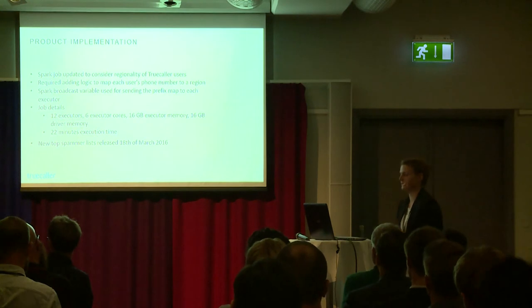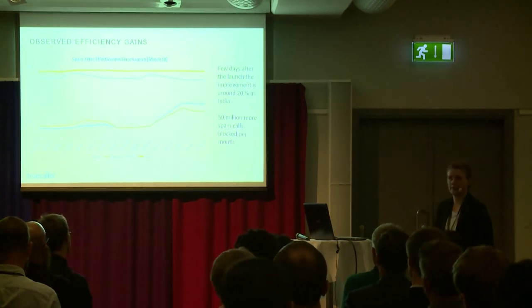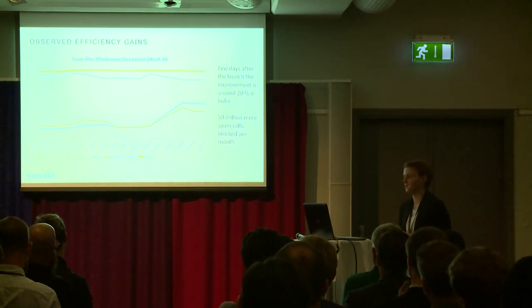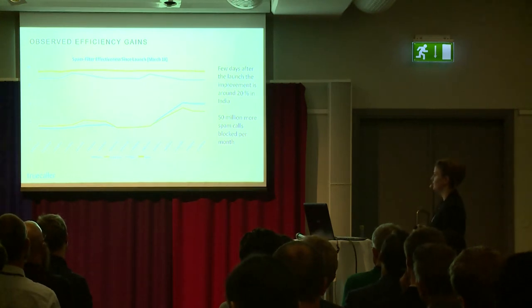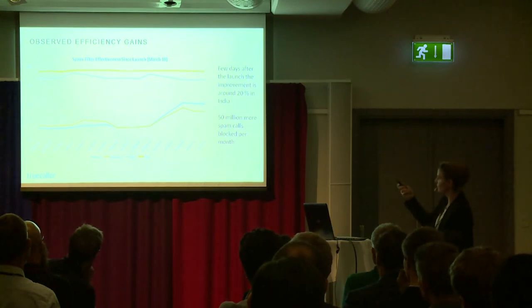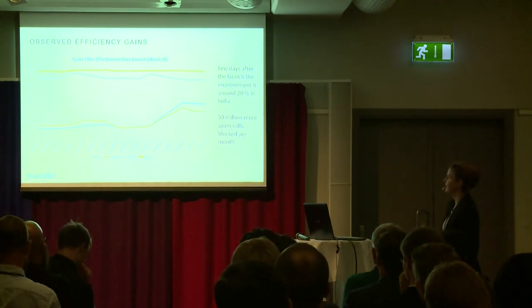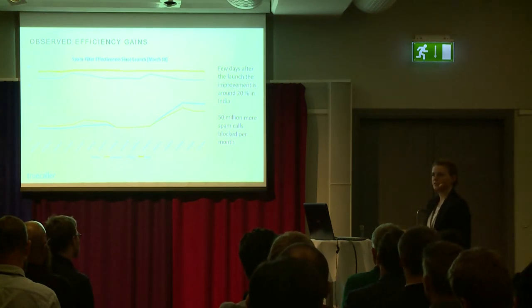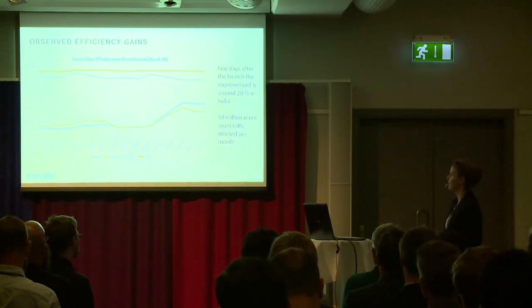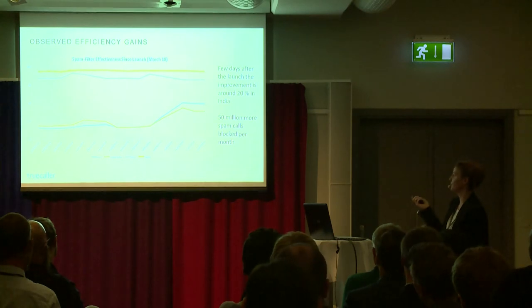The new top spammer lists were released on March 18th of this year. Immediately after launch we tracked the real-world change. We saw an improvement in India of around 20%. We also saw an improvement in the US, going from about 67% to about 75%. Countries like Nigeria and Egypt, which already had high efficiency, saw no change. Sweden also showed no change since mobile phone numbers there can't be mapped to a region. But converting these percentages to actual numbers, this change meant 50 million more spam calls blocked immediately per month.